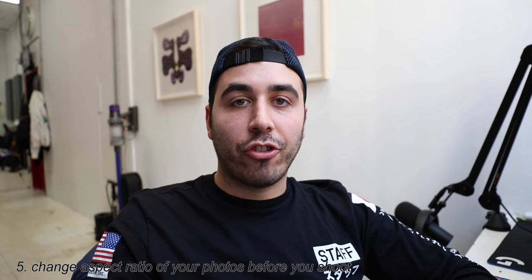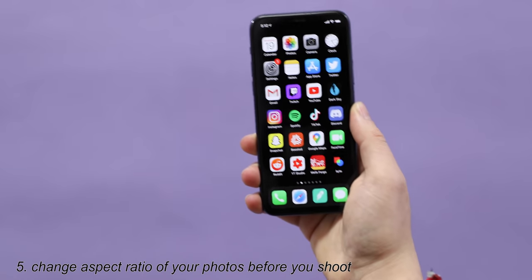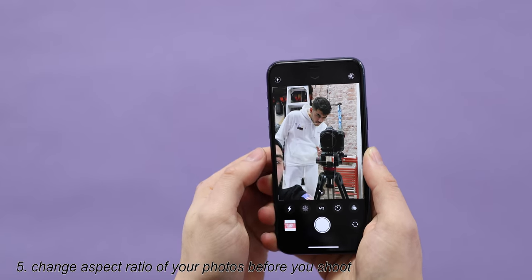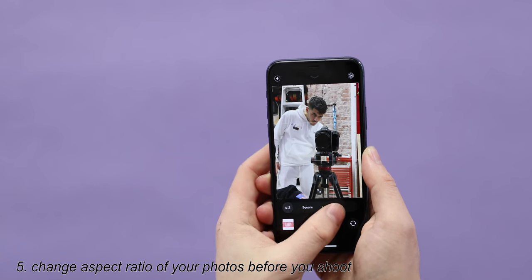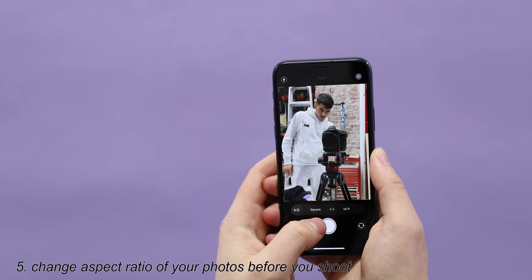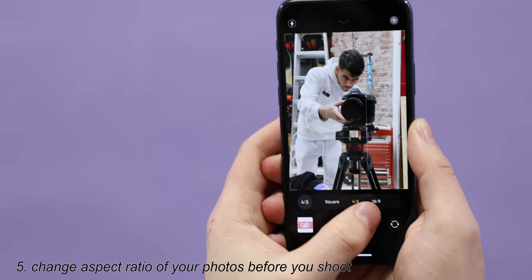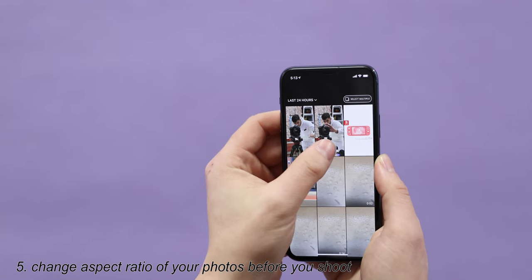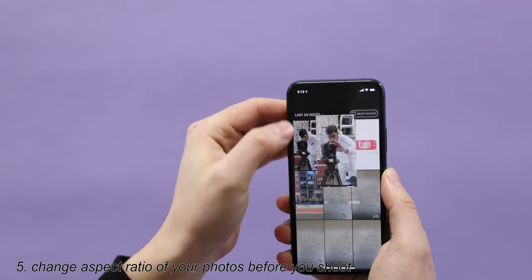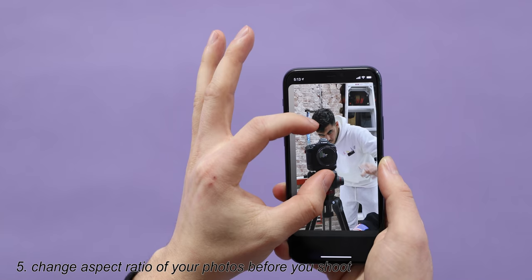Up next is how to change the aspect ratio of your photos before you take them. By default, iPhone photos shoot at a 4x3 aspect ratio. But when you're in the camera, if you simply swipe up, you can change the aspect ratio to square, 4x3, or 16x9. So if you shoot a lot of Instagram stories and you're shooting in the iOS camera, now you can shoot them in 16x9 and they look great on Instagram stories — no cropping necessary.